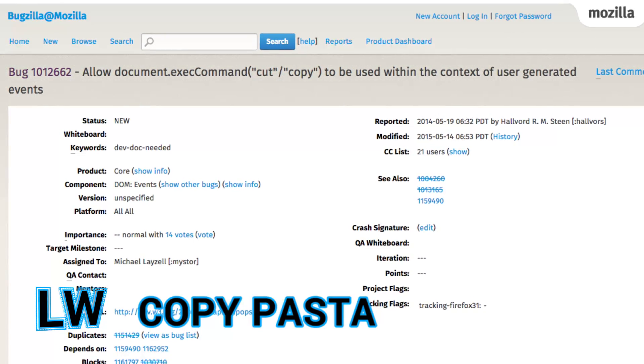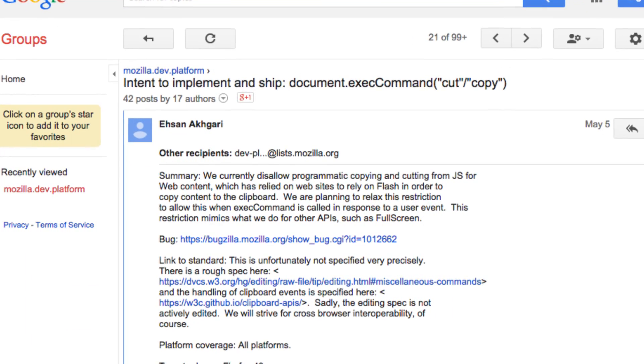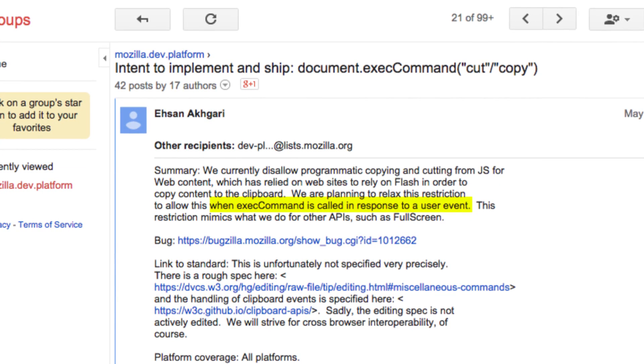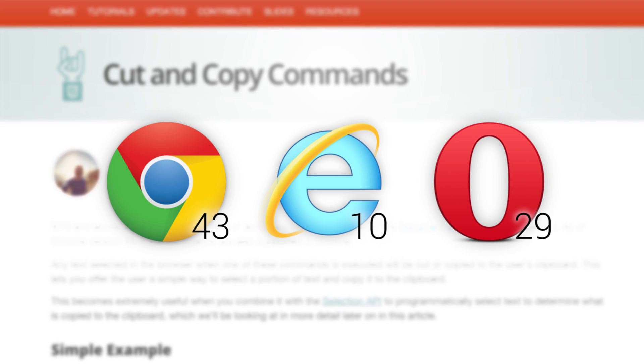Programmatic copy and paste is coming to Firefox. A recent intent to implement and ship thread indicates that Firefox will add support for copy and paste via the exec command method in response to a user action. Similar behavior is already supported in Chrome 43, IE 10, and Opera 29.